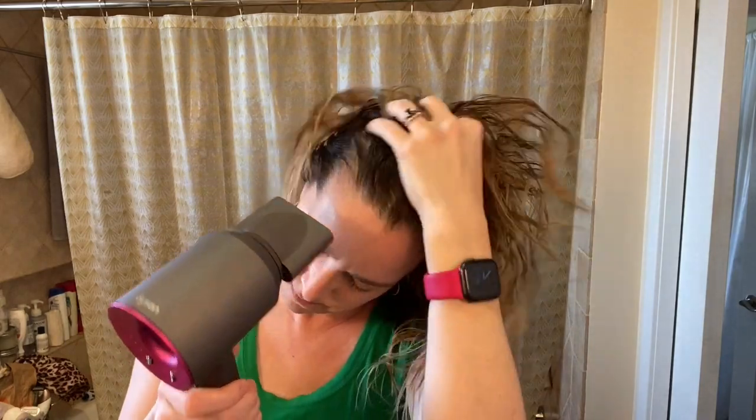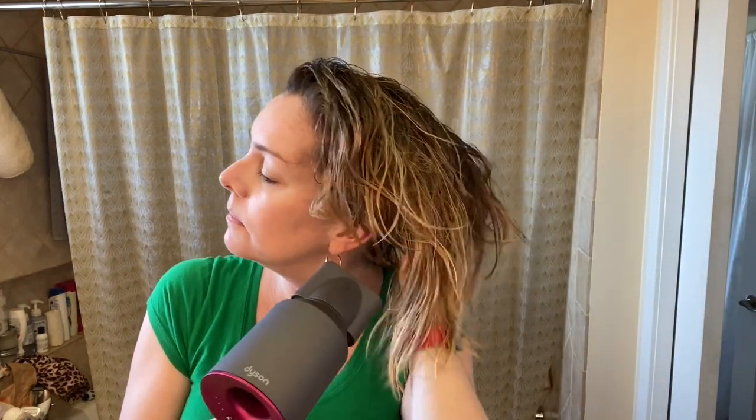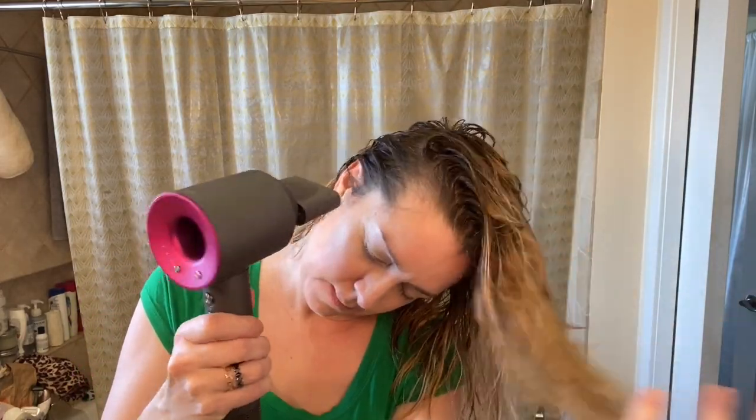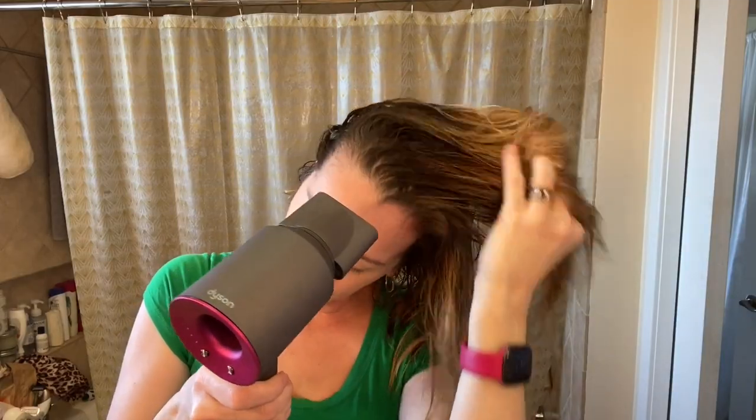The Dyson Supersonic has some smart features that make you wonder why no one thought of them before the Dyson engineering team did. For starters, the nozzle attachments snap on with strong magnets, making attaching and detaching them ultra easy. The Supersonic also contains a computer microprocessor, which Dyson says is constantly measuring temperature so it's better able to hold its heat settings for longer.